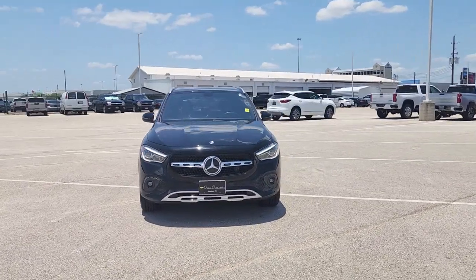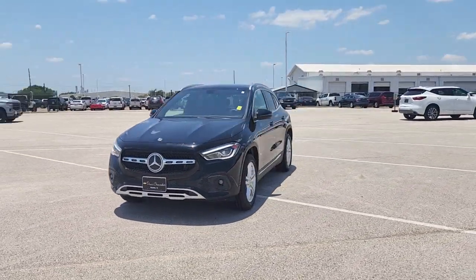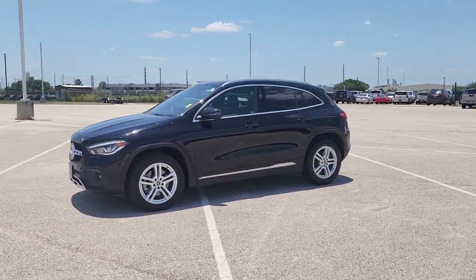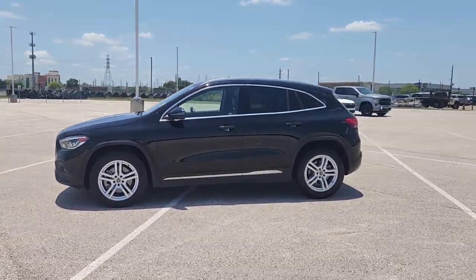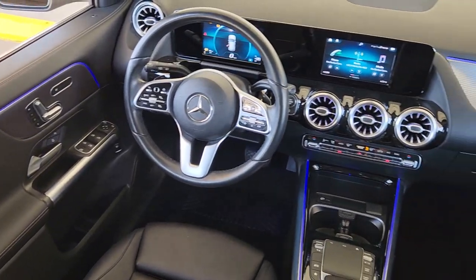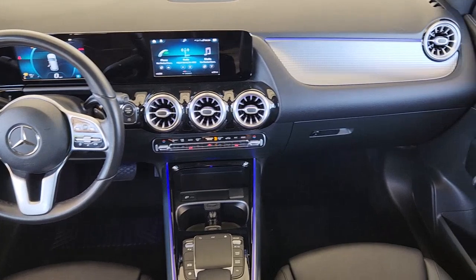These are just some of the great options this vehicle comes with: pre-collision system, keyless entry, backup camera, remote engine start, keyless start, power passenger seat, heated mirrors, fog lamps, power lift gate, and multi-zone AC.